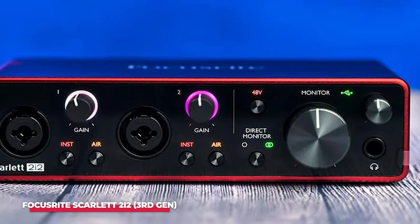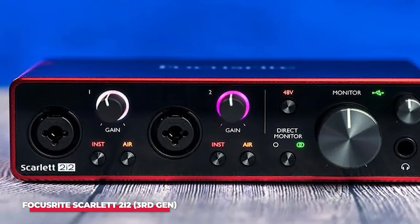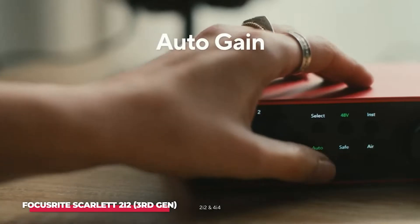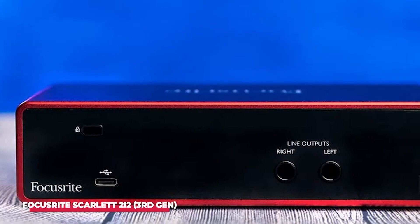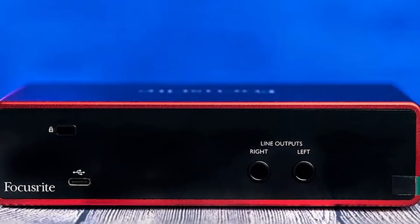Whether you're recording at home or in a professional studio, the Focusrite Scarlett 2i2 continues to shine bright. It's not just an interface — it's a gateway to your artistic expression. Countless musicians have relied on it to bring their ideas to life, making it a must-have for any serious audio creator.